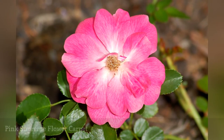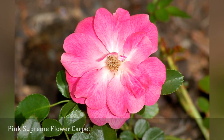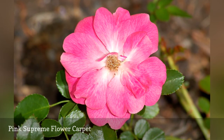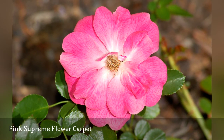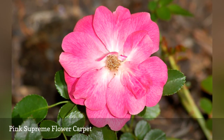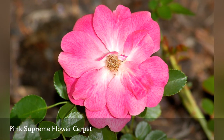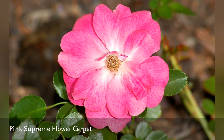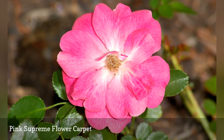Pink Supreme Flower Carpet is part of the Carpet Rose series put out by Tesolar. The name Carpet Rose is in keeping with the marketing characterization of these plants as ground cover roses, but they are not ground covers that you can walk on. Rather, the idea is to call attention to the fact that these plants grow low to the ground relative to their width. Their average mature height is less than 30 inches, while their spread is 40 inches.